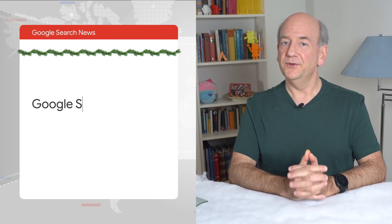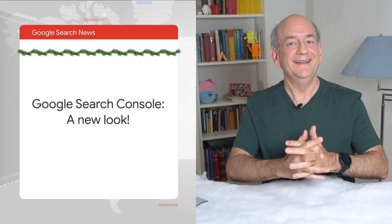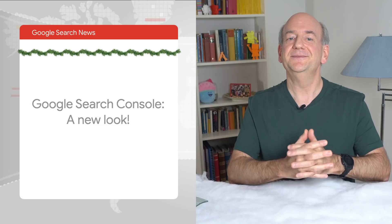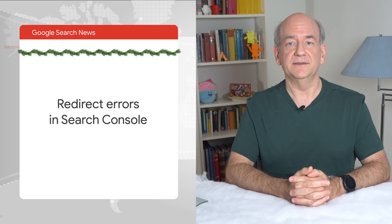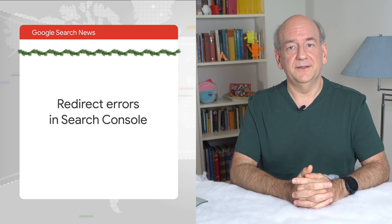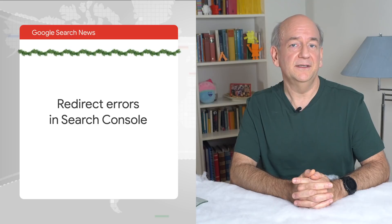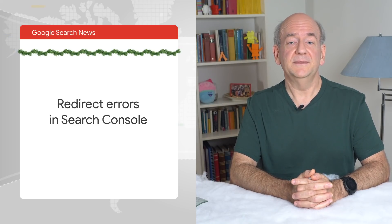And now, over to some smaller updates. Google Search Console recently launched a new graphic design. It looks really fancy and modern. If you haven't taken a look at Search Console recently, go check it out. Also, we recently alerted websites of redirect errors in Search Console. Unfortunately, most of these alerts were from a mistake on our side. If you received this alert, I recommend checking a sample page with the Inspect URL tool, and if it looks good, then you should be fine. We've added an annotation in the chart as well. Sorry about that.